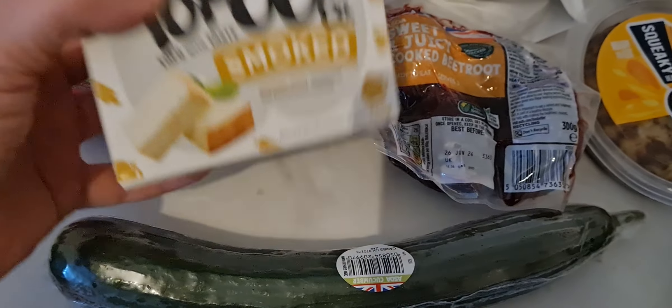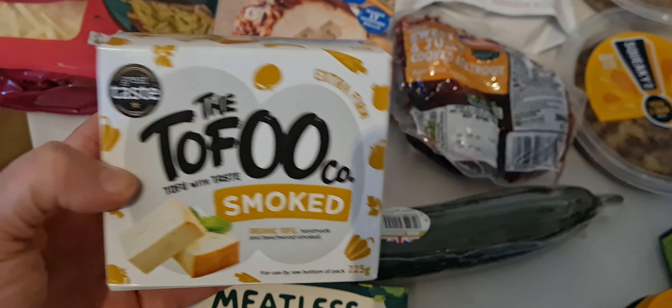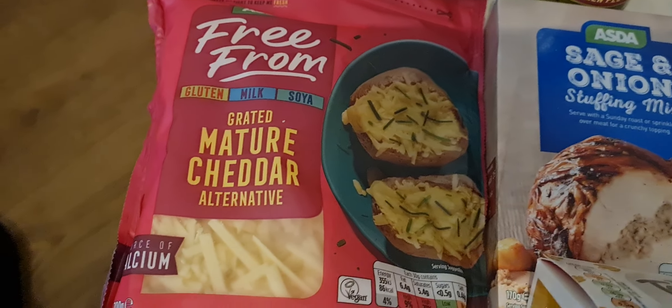Got a cucumber. I ordered a normal tofu but this smoked one came - extra firm - but it's really nice anyway. Got some beetroot, got some sage and onion stuffing.